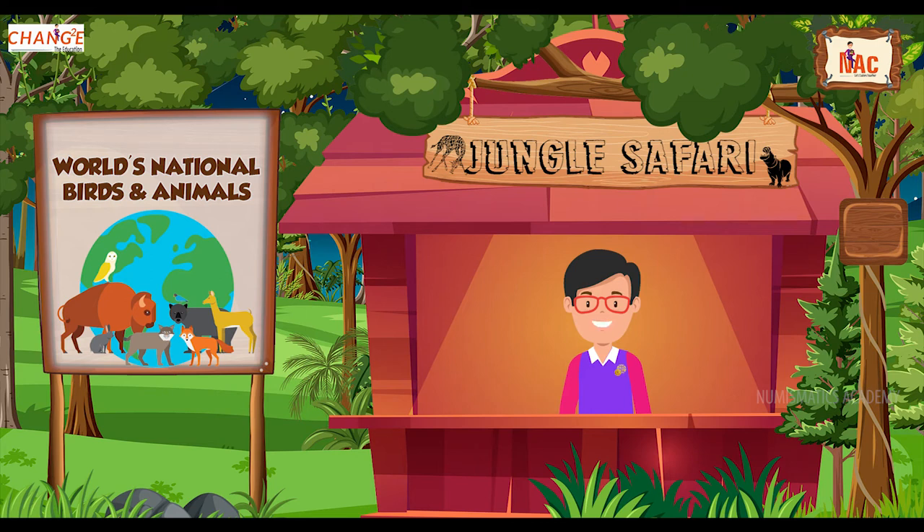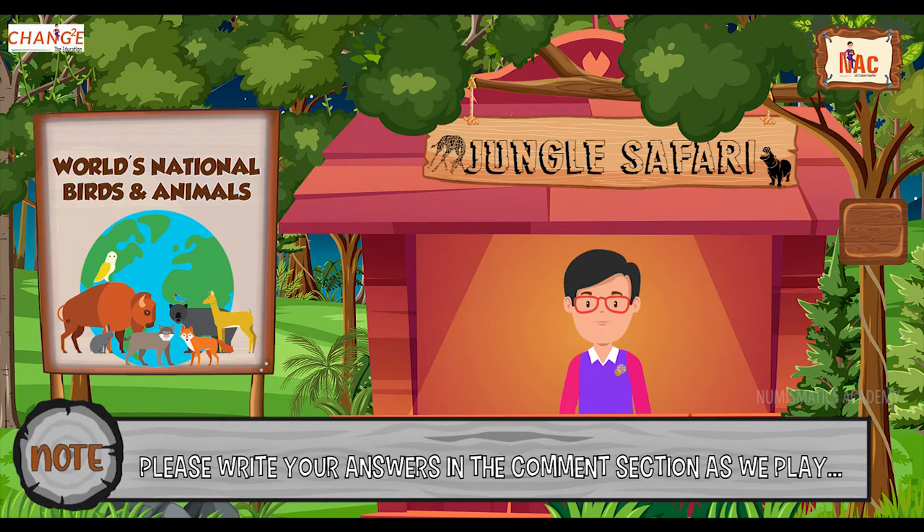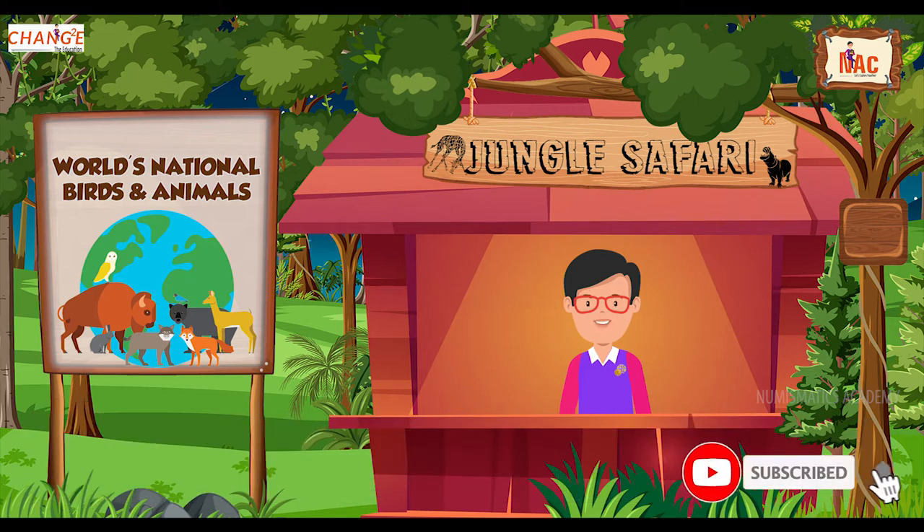Hi my dear friends, I'm Mr. Knack. I hope you enjoyed and learned a lot about world tribes in my previous series. I am here with you now with a new series about world's national birds and animals. So, are you ready? Write your answers in the comment section below as we play, and please don't forget to subscribe our channel for more educational quizzes and contents. Let's begin!